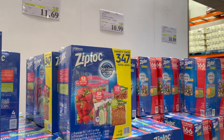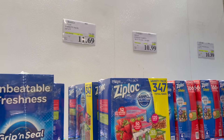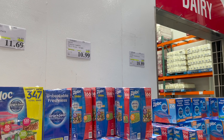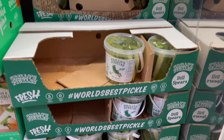Last time I was here the Ziploc bags weren't on sale — well, they're on sale now. $3 off: you can get the variety pack for $11.69, the storage variety for $10.99, and the quart freezer bags for $10.89.